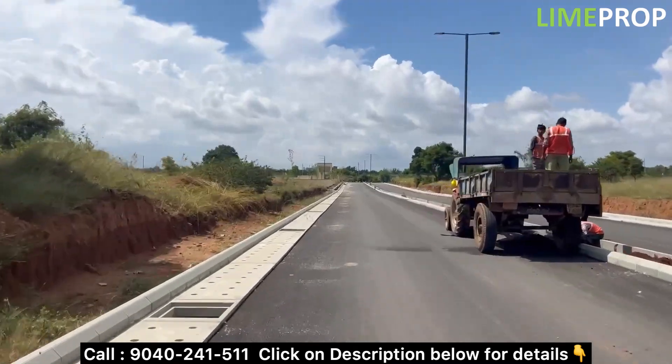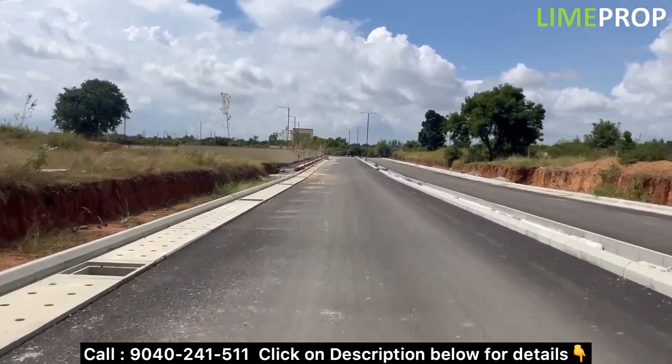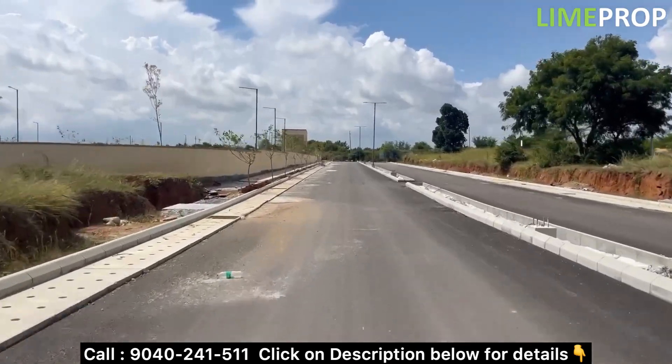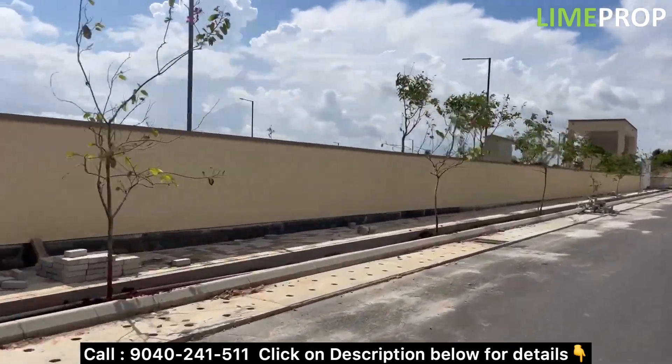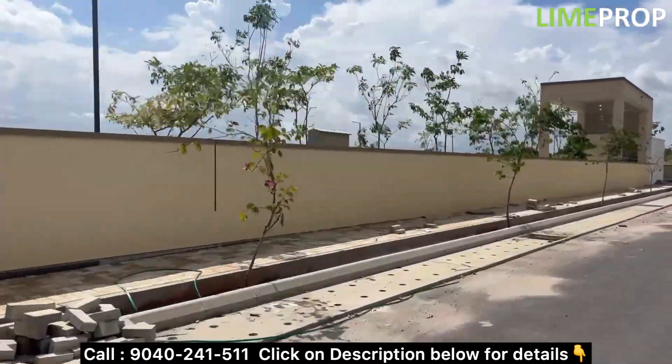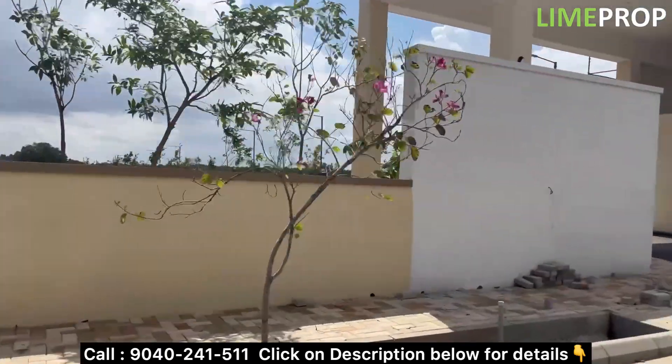You can see this is the total development. We are going towards the Tata Swaram Phase 1. You can see that is the compound wall which has already been constructed, and that is for the Phase 1 of Tata Swaram plots. In Phase 2, approximately 40 acres area with around 650 units in total.